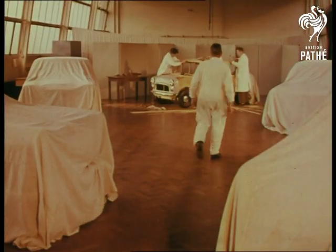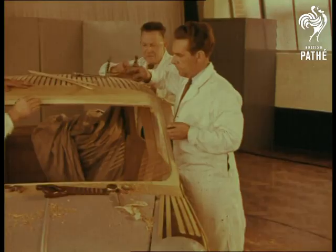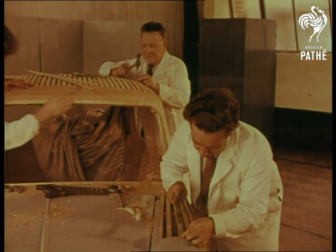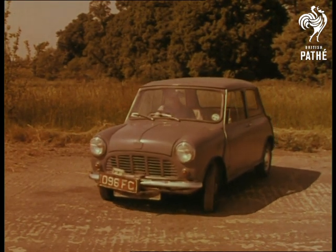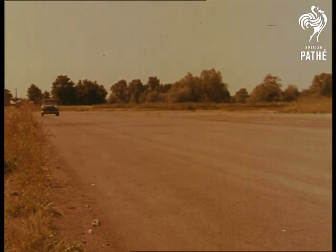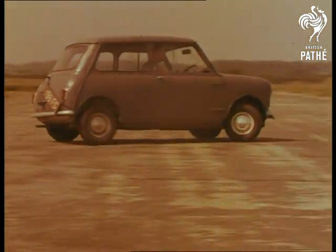But it didn't stay there for long. Prototypes of all the components were made and assembled into a handmade body, and the first tests began. On a disused airfield converted into a gruelling test track, prototype baby Austins were put through preliminary tryouts. Rack and pinion steering gave them a 30-foot turning circle, very handy for parking.